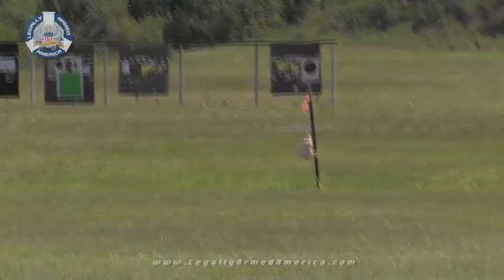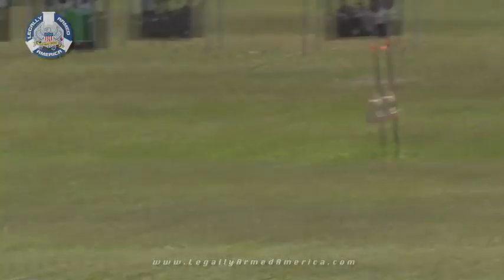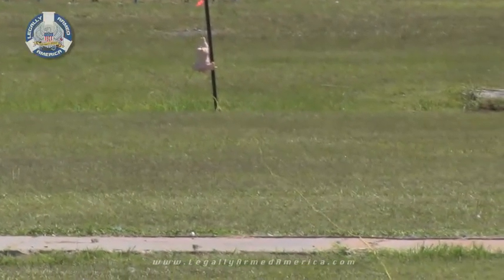Now, if you noticed — check this out. When we blew the chicken up, notice the detonation wire on the ground. It's actually an electrical pulse that follows along that wire, and it lights the wire up as it heads to the target to detonate it. Check this out.